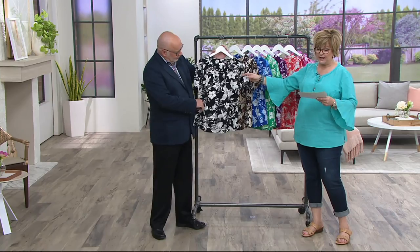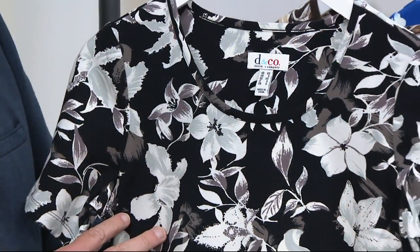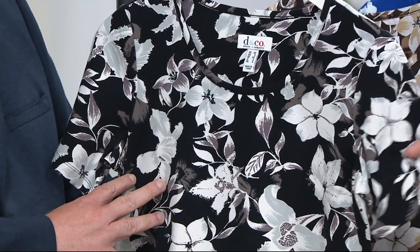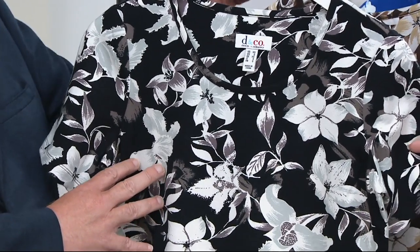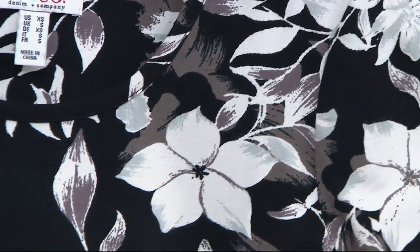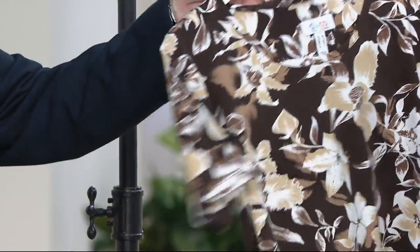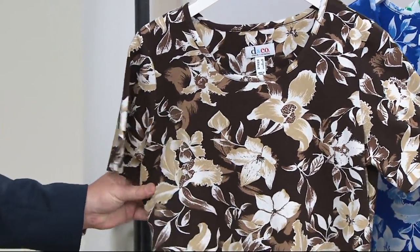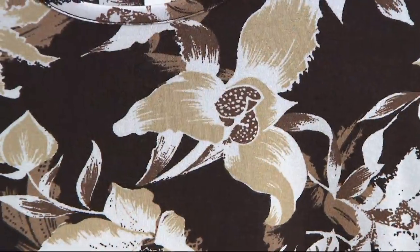Let's look at the colors we have. This one is black, and it features a beautiful tropical hibiscus flower print that's exclusive to Denim & Company, with a couple of different shades of gray. That's pretty. And here's our first chocolatey brown shirt — this one is called dark chocolate.